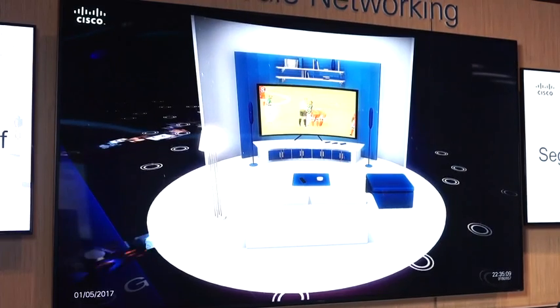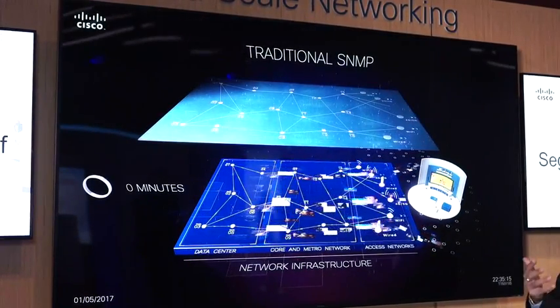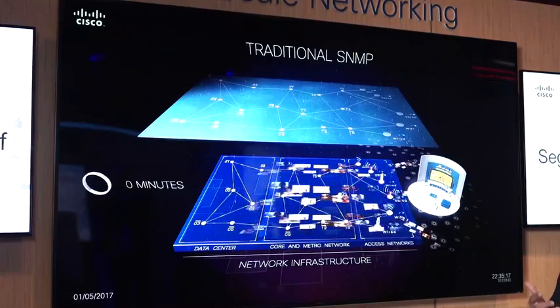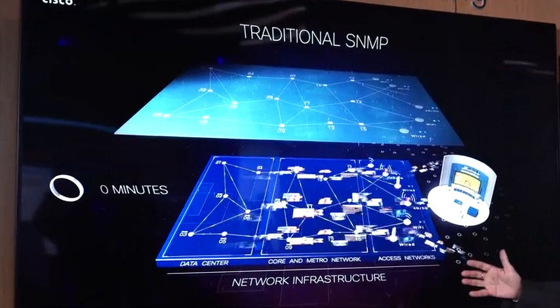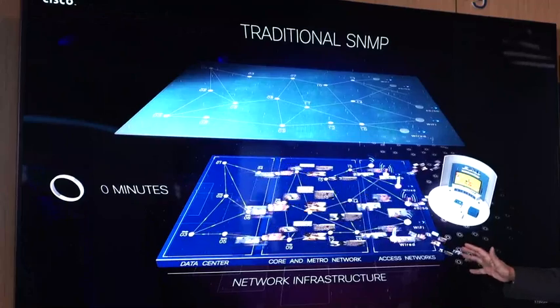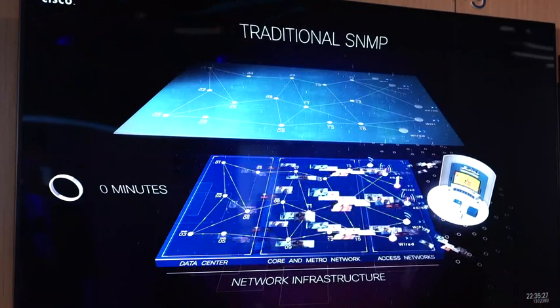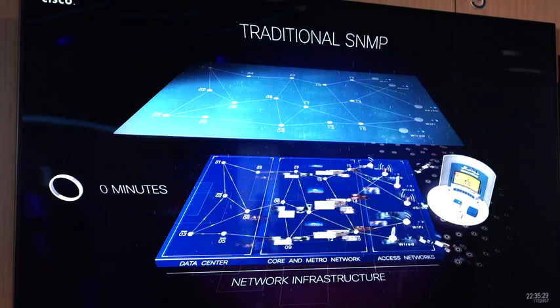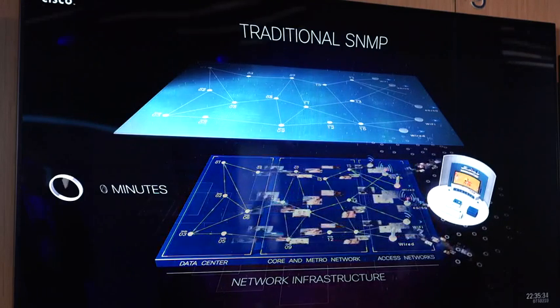If you look at the traditional way of how networks are being rolled out, typically the user would be getting video across various different parts. As you can see, you have a data center network, core network, and an access network, beyond which the user receives data at multiple points. The user is not aware of which part they are receiving the traffic from.